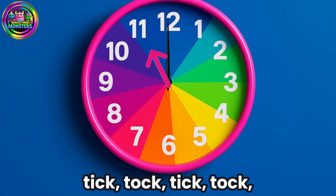Tick-tock, tick-tock, tick-tock, tick-tock — 11 o'clock!